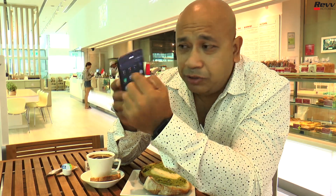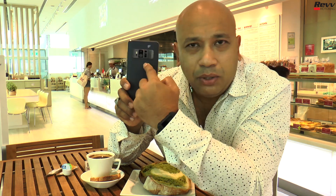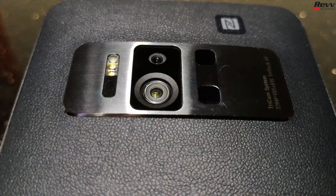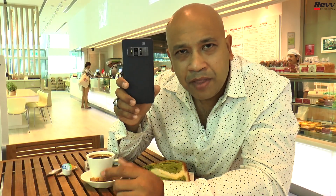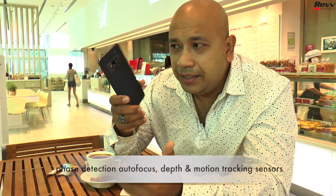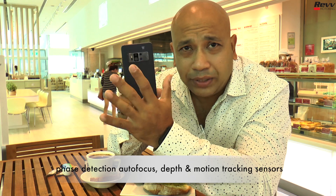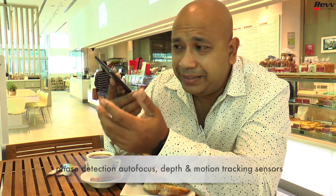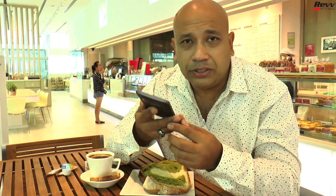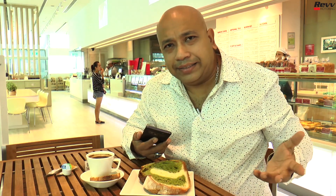Most smartphones only have one or two cameras, but the Asus Zenfone AR comes equipped with three cameras. The first camera is for taking pictures, the second is a depth sensor, and the third is a motion sensor. With augmented reality, you need to sense distance and motion as you move around — that's why three cameras are necessary.